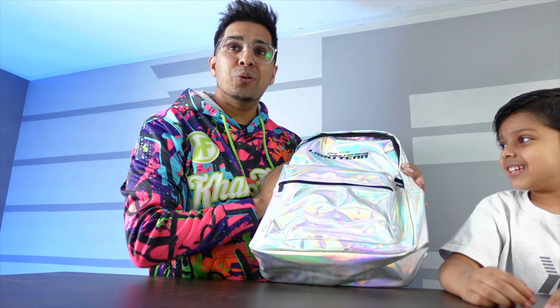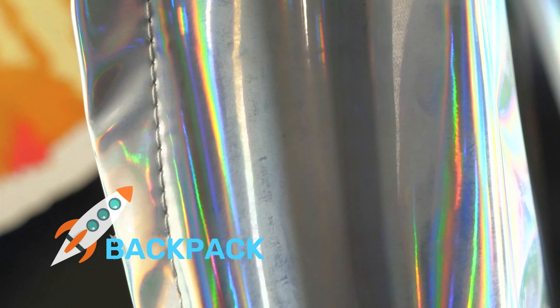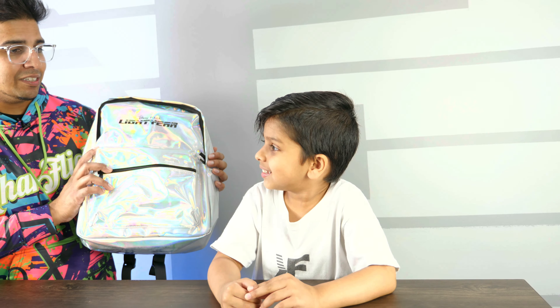So this is actually a really cool-looking backpack. It says Disney Pixar Lightyear. It's got this holographic, futuristic display. You're gonna take this to school, buddy? Yeah!